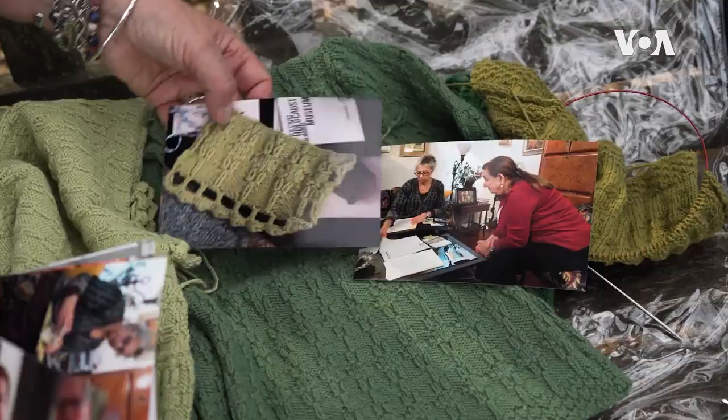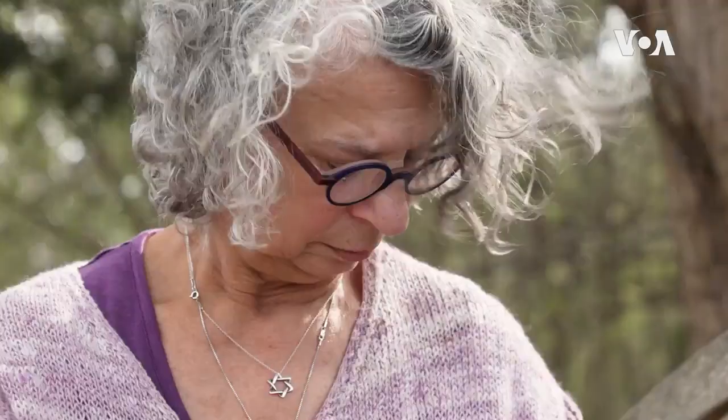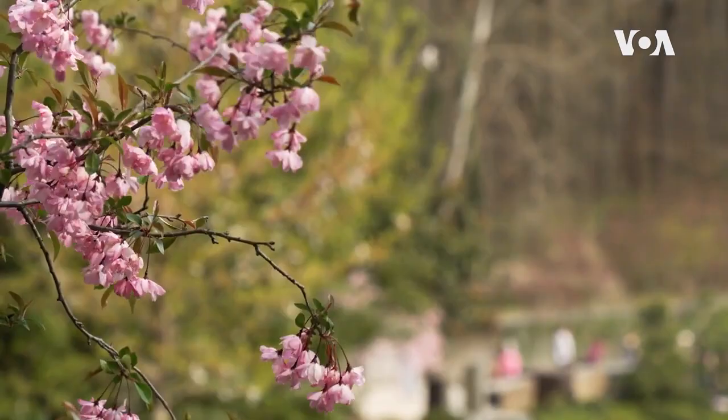Stern's actions started a sort of movement around the world, with people in different countries knitting the same green sweater and later selling it, donating all the proceeds to the Holocaust Museum's foundation.